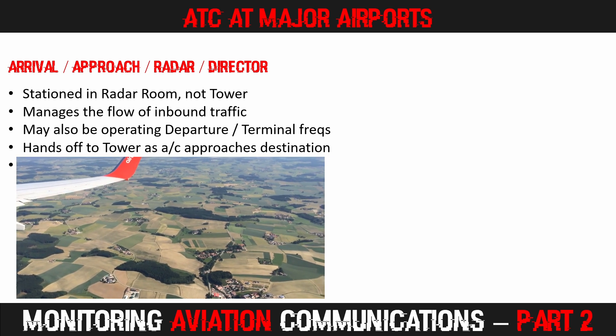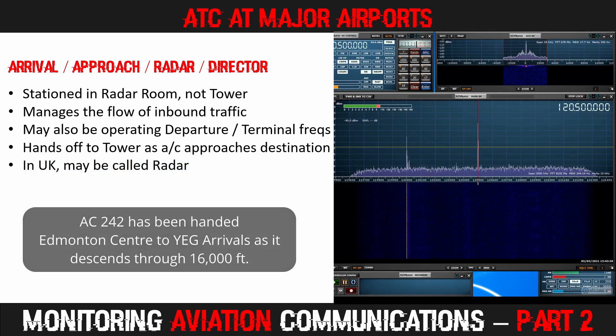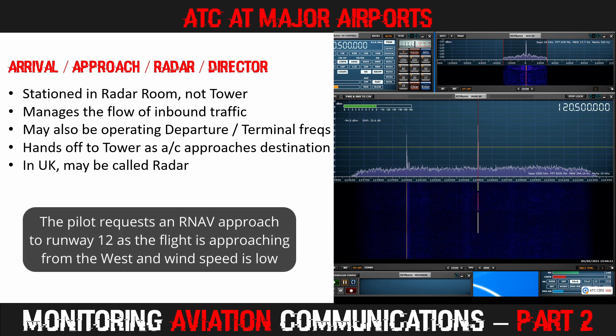Let's listen to my local arrivals frequency. Arrivals, Air Canada 242 through 16,000 for 10,000, information Oscar. Air Canada 242, Edmonton, no delay for you. Looking for the RNAV Yankee approach for runway 12. Air Canada 242, cleared RNAV Yankee runway 12, Balient transition. Cleared RNAV Yankee runway 12, Balient transition, Air Canada 242.